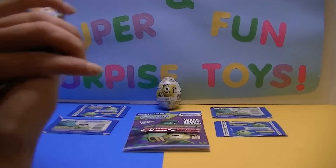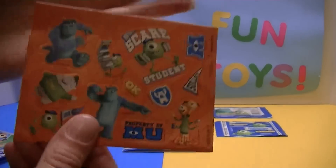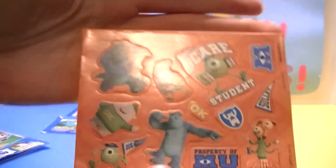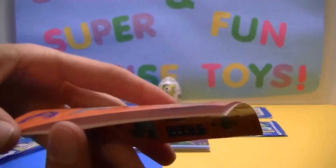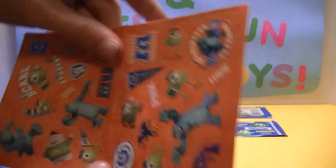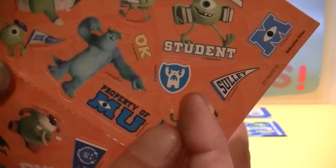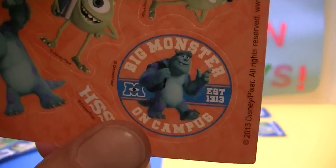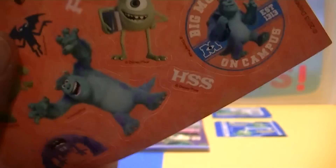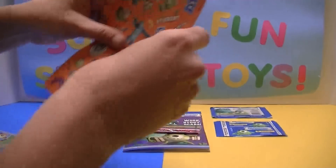And there's all our Monster University stickers that we got. You could put those all over your binders or your backpack or locker if you have one at school. Look at that — Scare Student, and it's Mike. And Sully. Property of MU, Monsters University. Big Monster on Campus. And all the different fraternities. I like those.